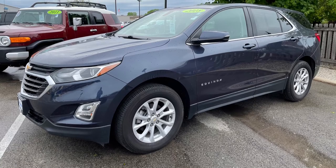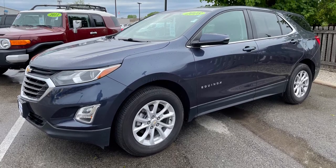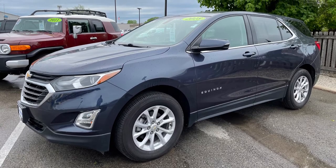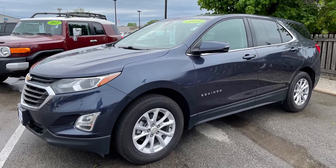Crossovers are all the rage these days, and a popular option is the Equinox from Chevy. This one is equipped with plenty of safety, comfort, and convenience features with the added security of all-wheel drive.